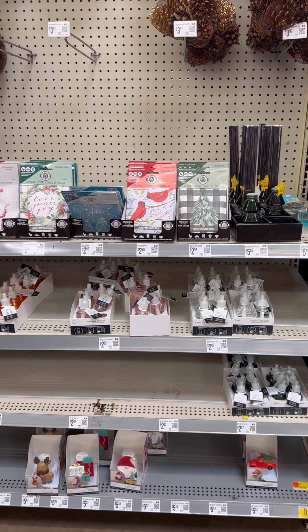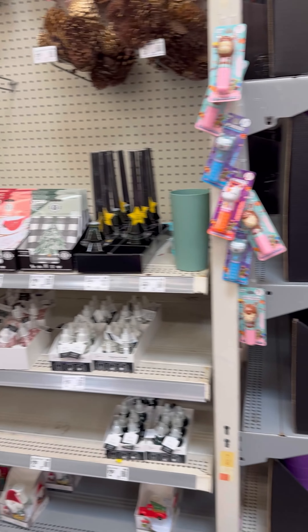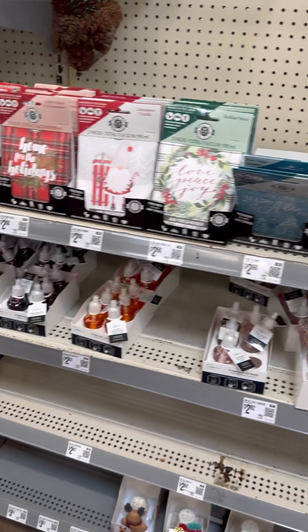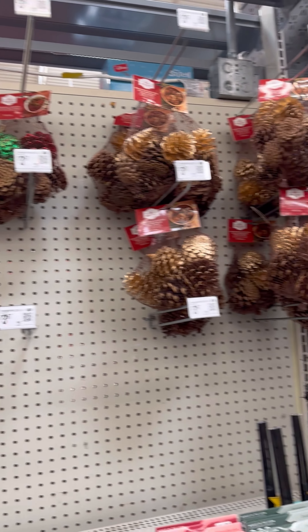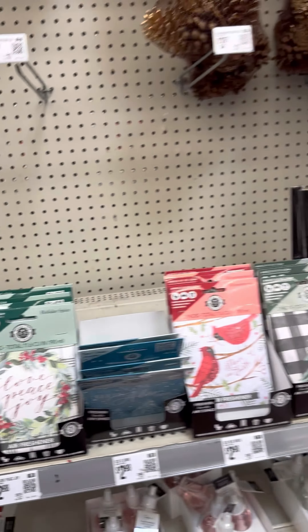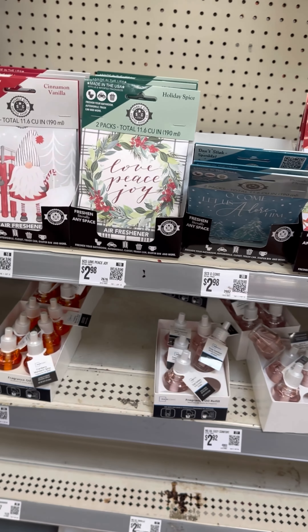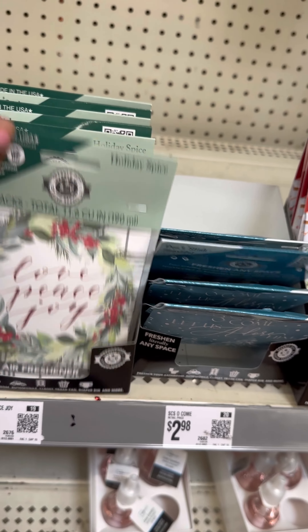All right y'all, so we are in Walmart. We came in here to look at the Halloween clearance which is 75% off, but of course your girl got to check out the Christmas stuff and see what Christmas got. So we got these pine cones over here — I think I smell them. Oh yeah! Then they got all of this right here — these are holiday spices. It's air freshener and it smells so good in this area y'all.